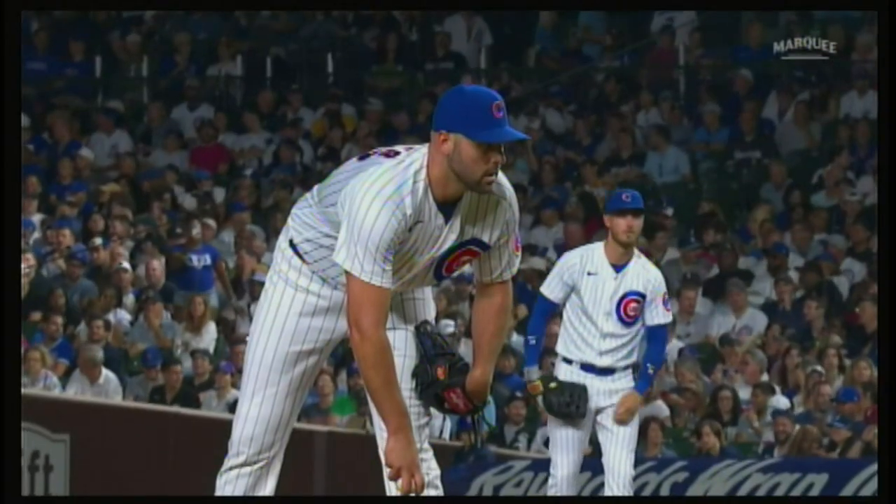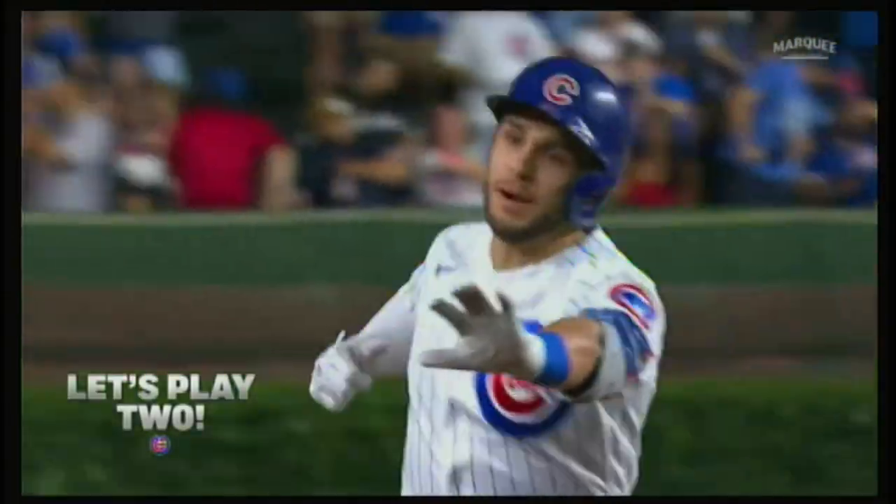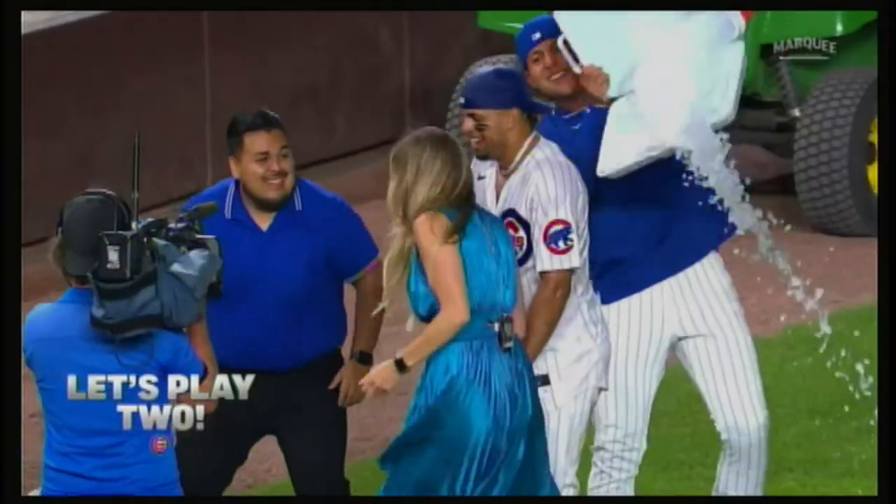When Let's Play 2 returns, we'll feature the top moments of the past week, so don't go anywhere. That ball is gone — a game-winning home run for Chris Morel!